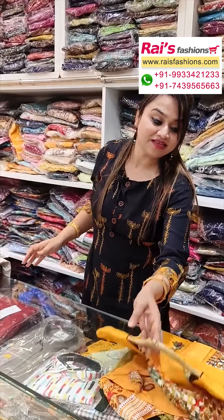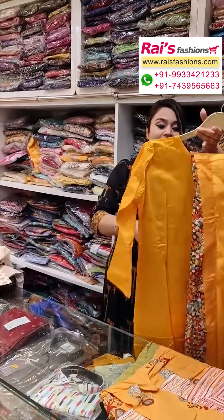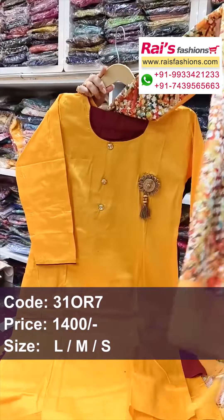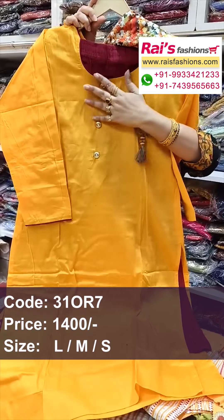Next one — bright color combinations, denim cotton fabric, three-piece dress, trendy looks. Denim cotton fabric with straight cutting, smart looks.